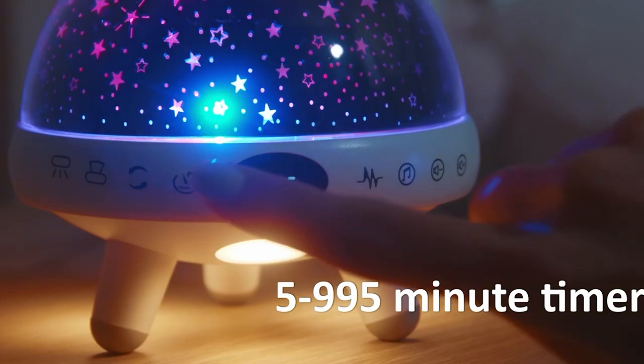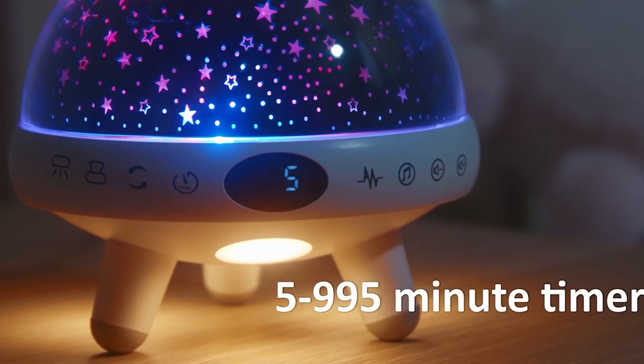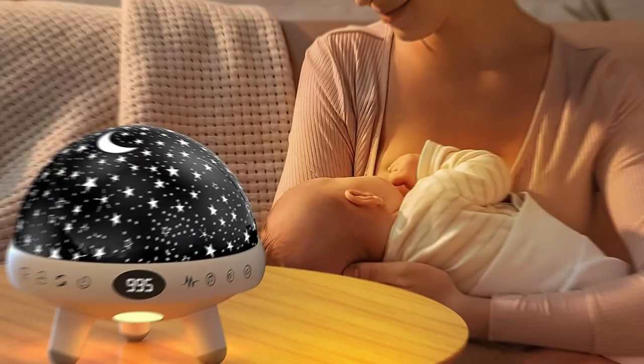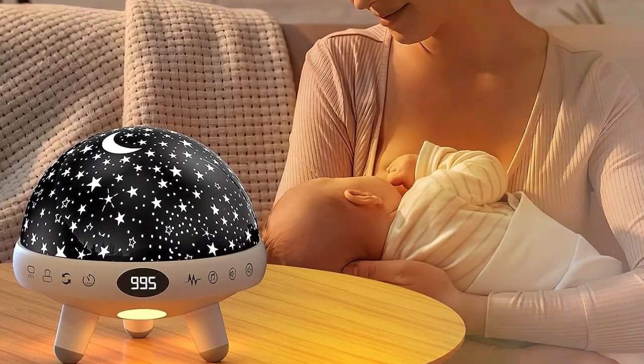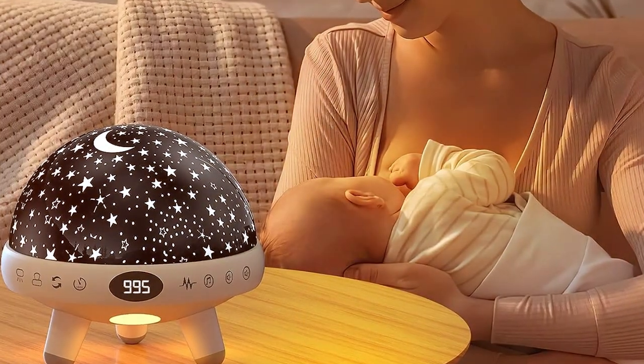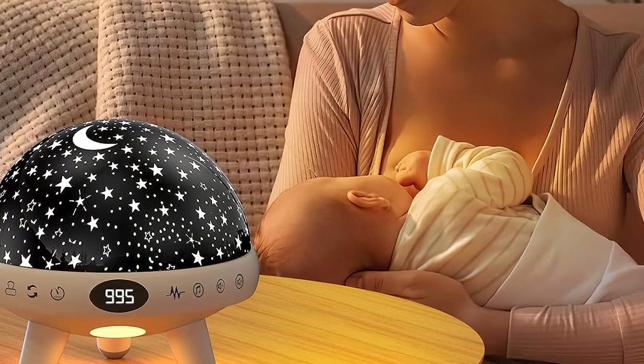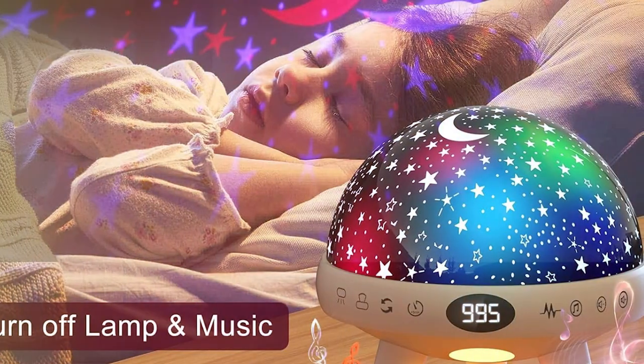Speaking of durability, this nightlight projector is built to stand the test of time. It's tough enough to endure daily use, making it a reliable companion for nighttime relaxation. The features of this projector are diverse, including a range of light effects that can create everything from a soothing aurora to a vibrant light show.